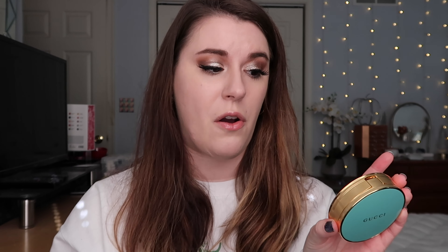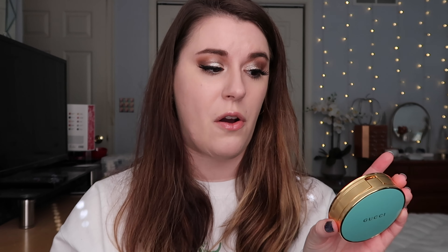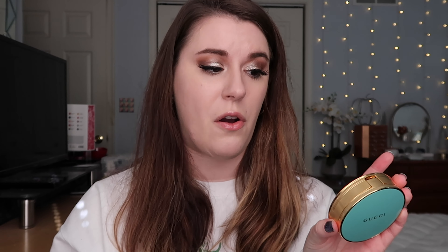I guess I just thought it would be heavy and rich — even the Film Star Bronze and Glow has weight to it. But you're probably not here to hear my complaints about the packaging. As for the product itself, I was super excited because there are I think five different shades, which would hopefully give pretty much everyone a chance to find a shade. I would say shade one is a perfect shade for me.